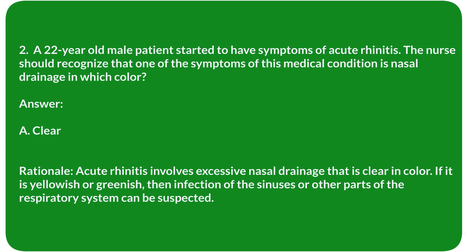Rationale: Acute rhinitis involves excessive nasal drainage that is clear in color. If it is yellowish or greenish, then infection of the sinuses or other parts of the respiratory system can be suspected.